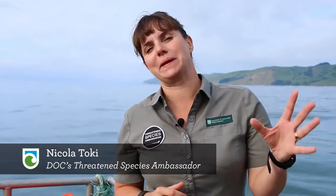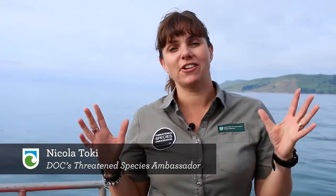New Zealand has such a rich and complex marine environment. We know there's at least 15,000 different species that live in our oceans, estuaries and everywhere in between, but scientists reckon that there may be as many as 65,000.